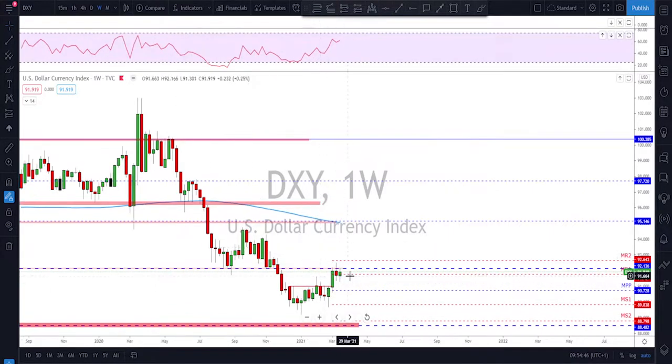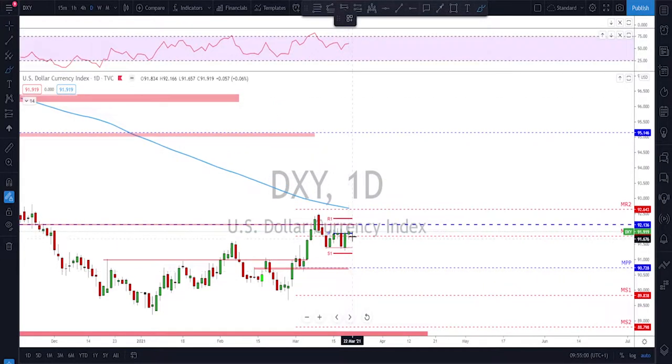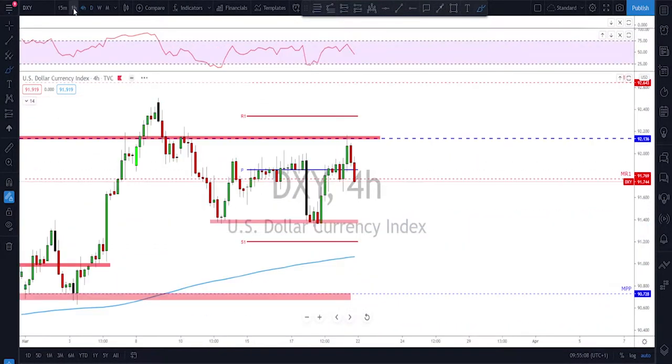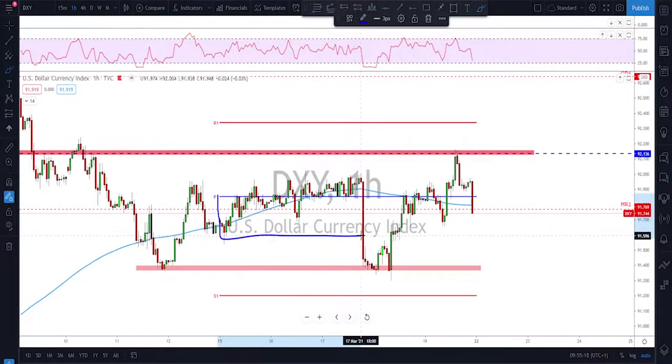As usual we will start with the DXY. We are on the weekly time frame — yet another sideways week. The weekly candle ended up being a spinning top once again, almost the same as the week before. Going down to the daily time frame, we see that for the whole week the dollar spent the whole week going sideways, especially at the beginning. On the one hour chart, the price was pushing slightly to the upside but with equal highs all the time.